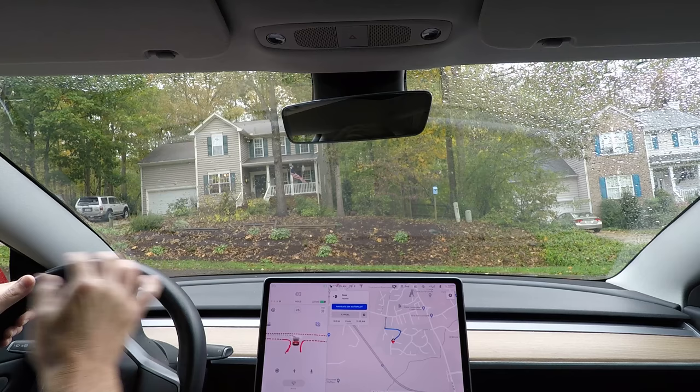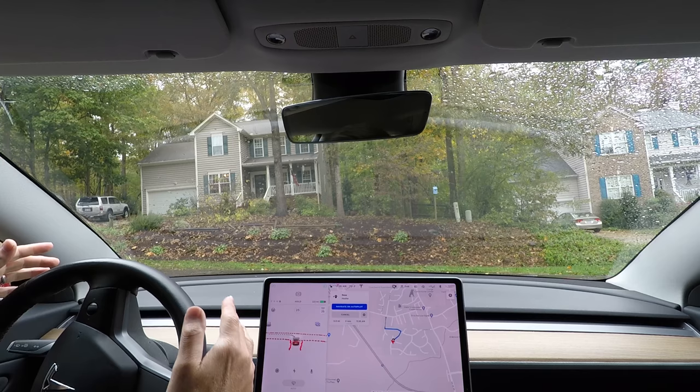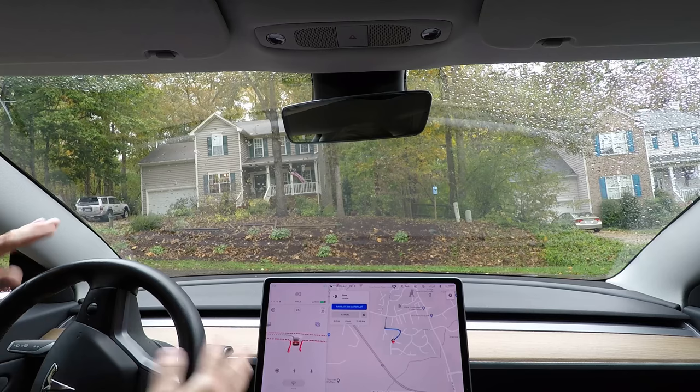Once the car is in autopilot or full self-driving mode, the steering wheel icon turns blue — a solid, mostly solid blue circle, which I'll show in a moment. When it's blue, the car is doing all the steering, braking, and accelerating. I'm not doing any of that.